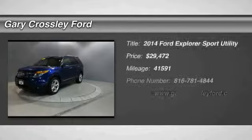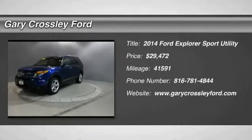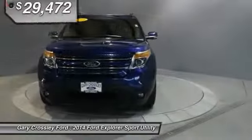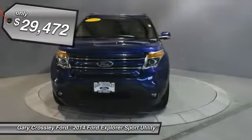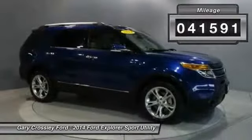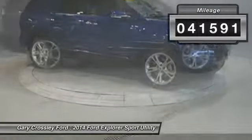The 2014 Ford Explorer — you've got a lot of capabilities to call on. Don't underestimate your choices. It's priced below $30,000 and has less than 45,000 miles.